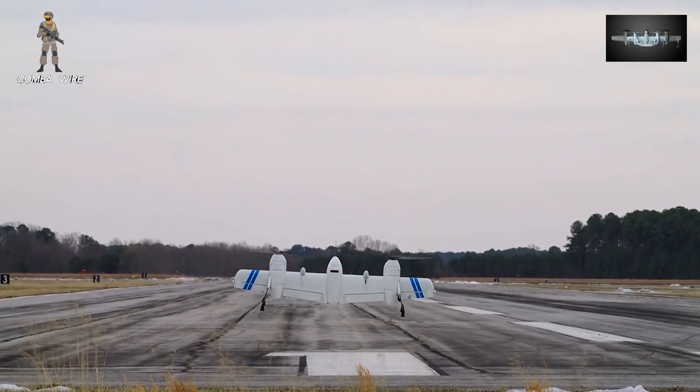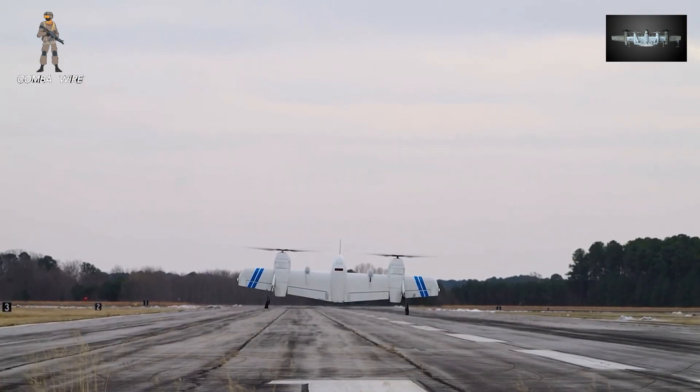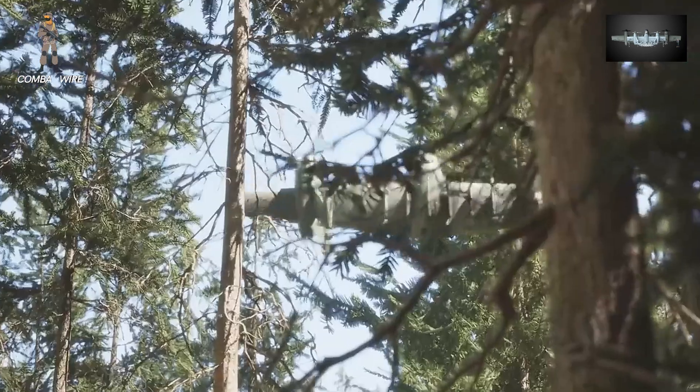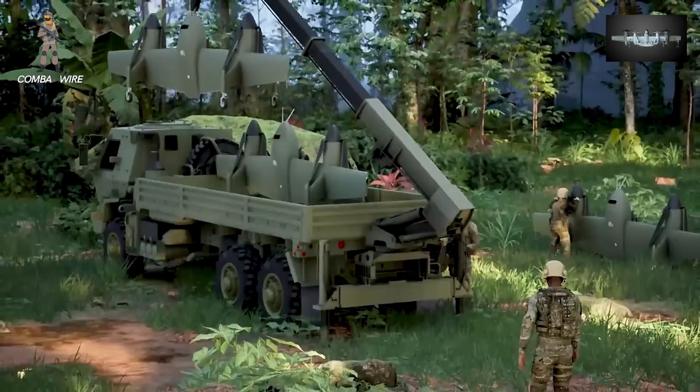They can fill the gap between small quadcopters and massive Reaper-class UAVs, providing the flexibility and endurance modern warfare demands. Sikorsky's move isn't just innovation — it's adaptation.